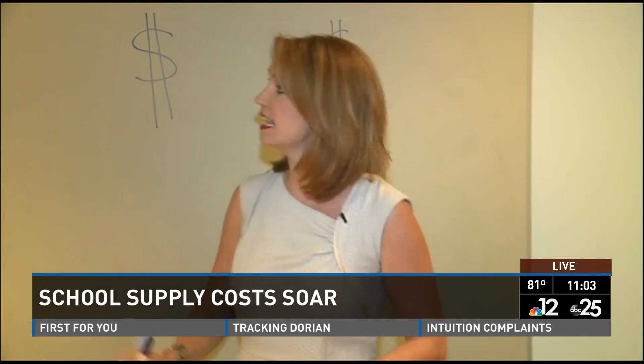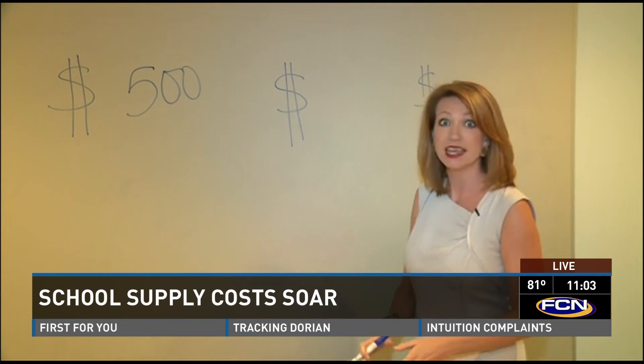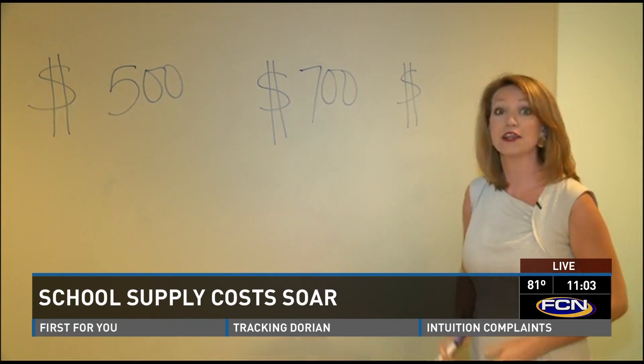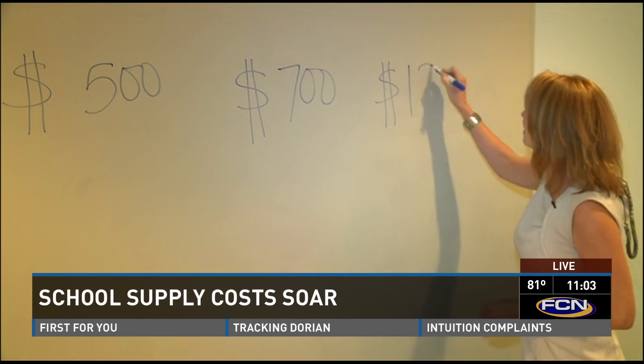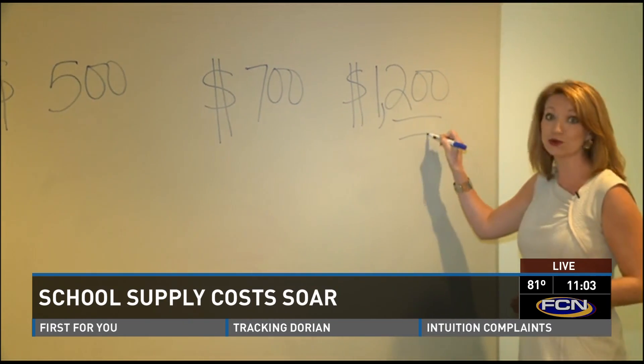If you have an elementary school kid, this study estimates you're going to spend about $500 on back-to-school supplies. If you have a middle school kid, you can bump that up to $700. And if your child is in high school, hold on to your hats — they're estimating you're going to spend more than $1,200 in school supplies.